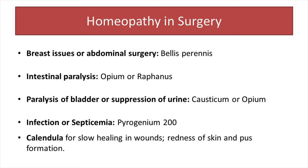Causticum is the top remedy in suppression of urine, specifically after childbirth or labor. I have seen wonderful results in my practice where suppression of urine happened just after childbirth, and a few doses of Causticum improved the condition dramatically.